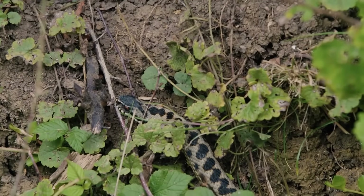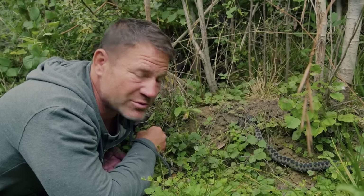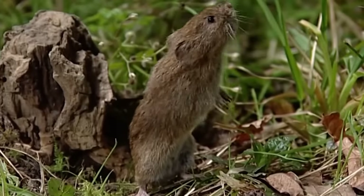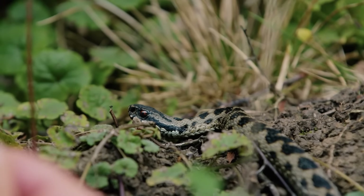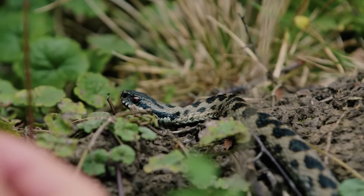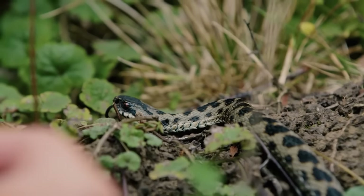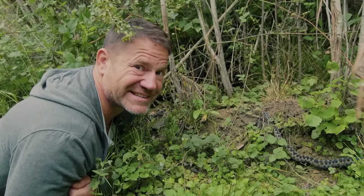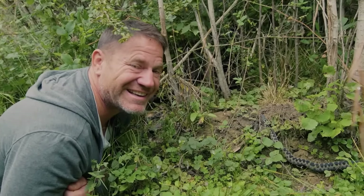For a snake of this size, it's almost certainly going to be feeding on small voles and maybe juvenile mice, perhaps. If you're lucky enough to see an adder, it's important to keep your distance and not touch these phenomenal predators. You'll never get a better view than that of our own native venomous viper — the adder.